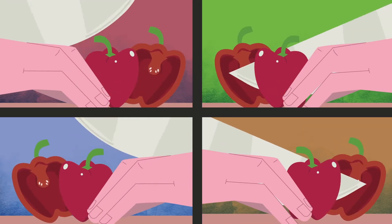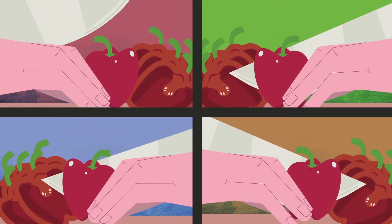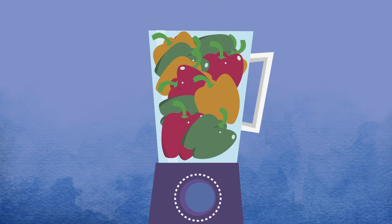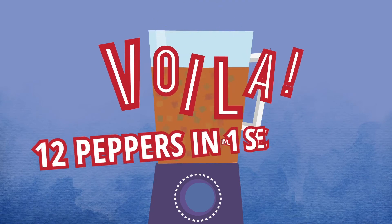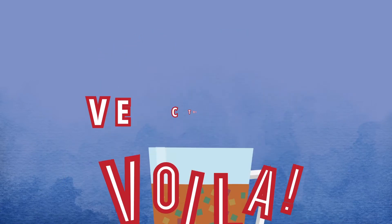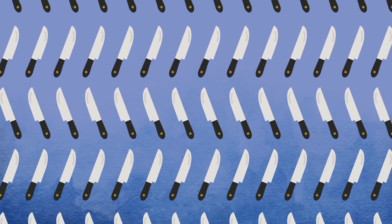But we have a lot to do to feed a whole restaurant, so we need to move more quickly. The next generation of parallel processing can process all the data with a single instruction. Let's see how we would dice peppers using vectorization. Et voila! 12 diced peppers in one second with one chef. That's vectorization, and it can be a thousand times faster than traditional parallel processing on less than half the infrastructure.